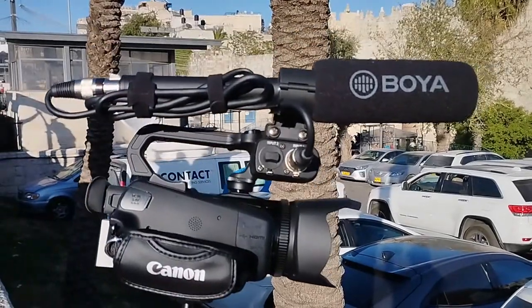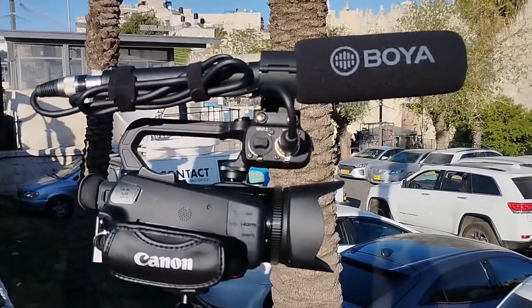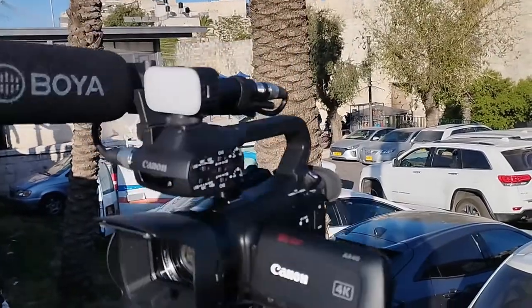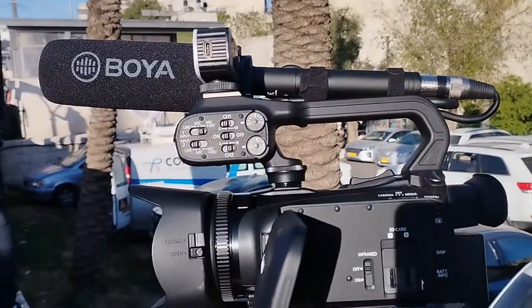Anyway, here's what I brought along for the ride. I have my Canon XA40 with my Boya shotgun mount on top. It's a bit too big. There's a little light — just when I need it, when it gets dark. And I have my XLR audio.